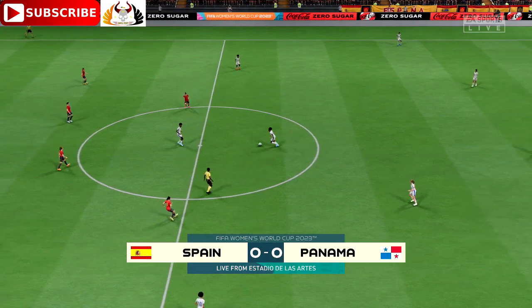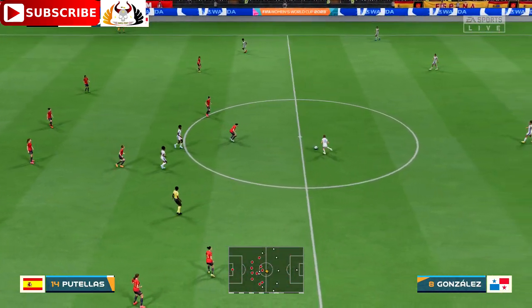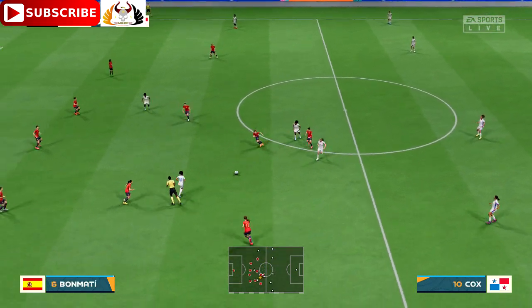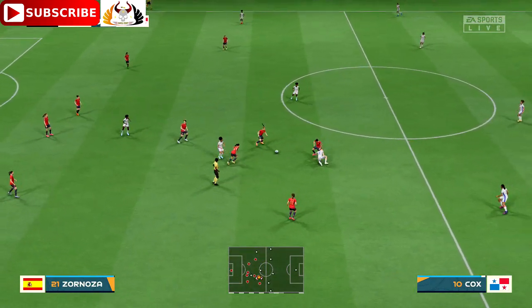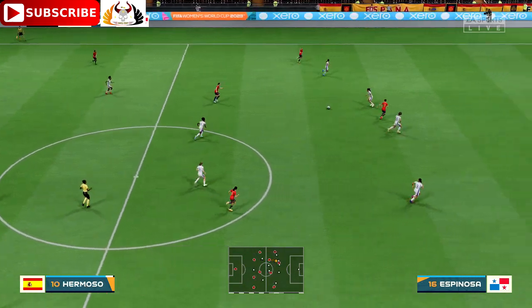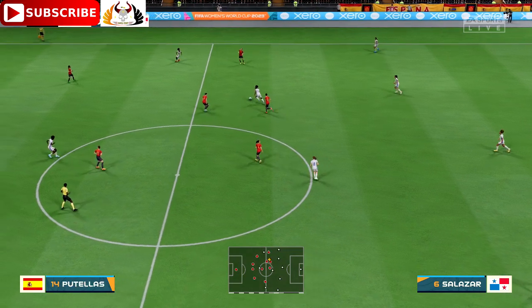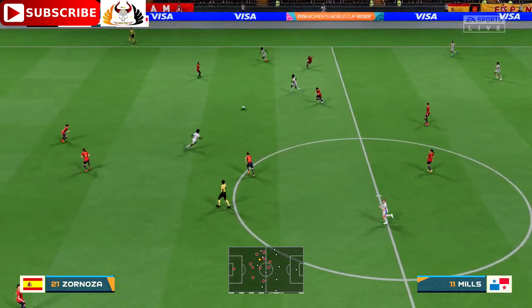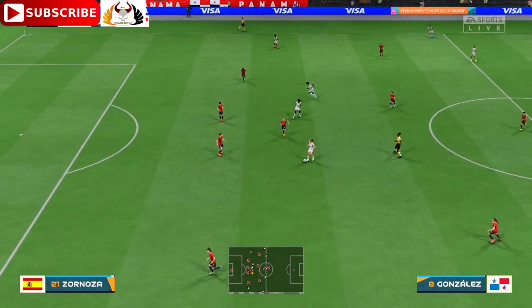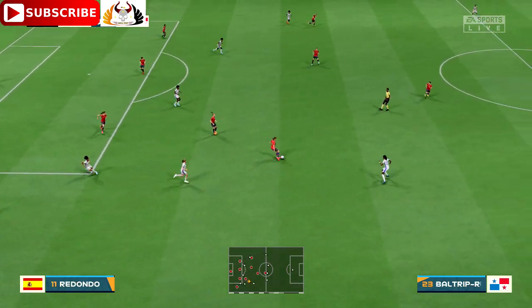And so the match is underway. González with it - spot-on with that challenge. Mills trying to really get at the opposition here, but the danger averted for now.